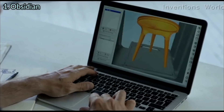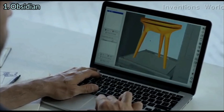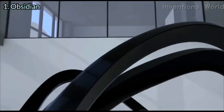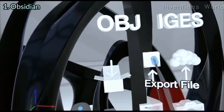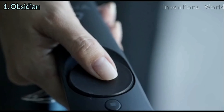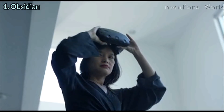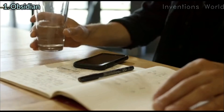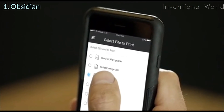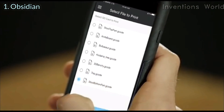Choose any major software to design your models, whether on your computer or in virtual reality. But you don't need to be a designer to get started — thousands of creatives from around the world are sharing their models online for free. 3D printing is a movement. Join it. Obsidian's app lets you control your printer from anywhere.